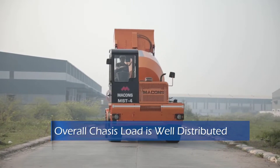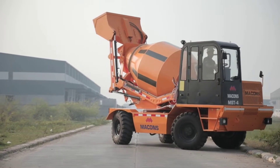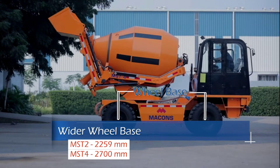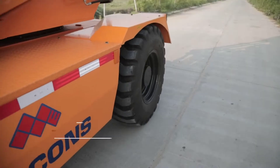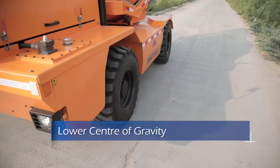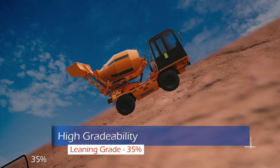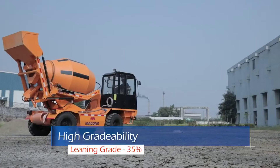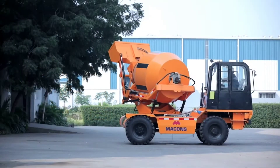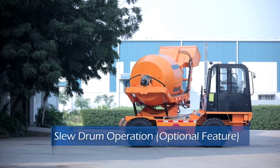The overall chassis load is very well distributed, making this the most balanced self-loading machine available in India. The wider wheel base further helps in better stability. Due to the well-balanced machine and lower center of gravity, the machine can achieve up to 35 percent gradability, making it more suitable in remote and hilly areas. No instance of machine toppling has been reported from the field to date.